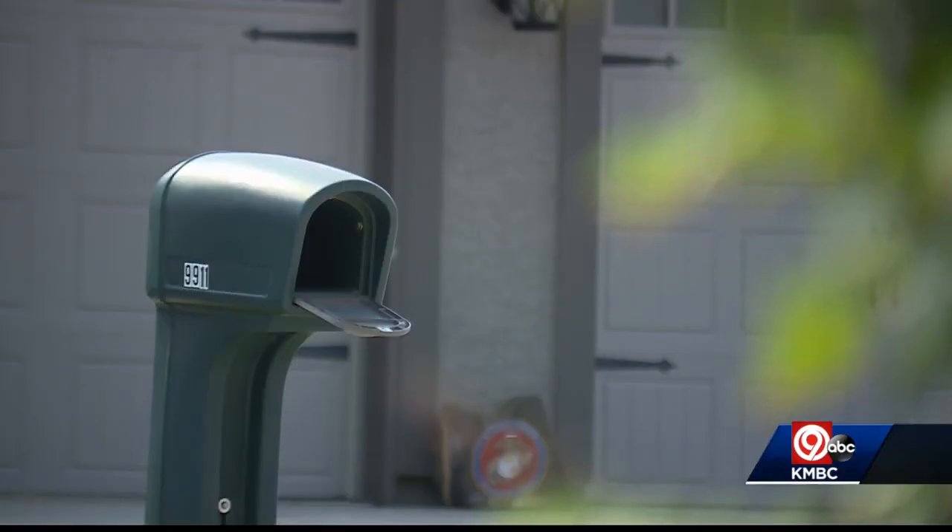They could steal those checks directly from your mailbox when you pay bills. The guts that it would take for somebody to do that — that's kind of what's surprising to me.